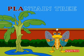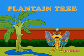P-L-A-N-T-A-I-N-T-R-E-E. Plantain tree. Every part of the plantain tree is useful to man.